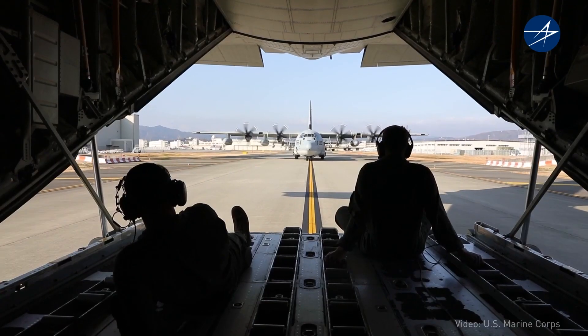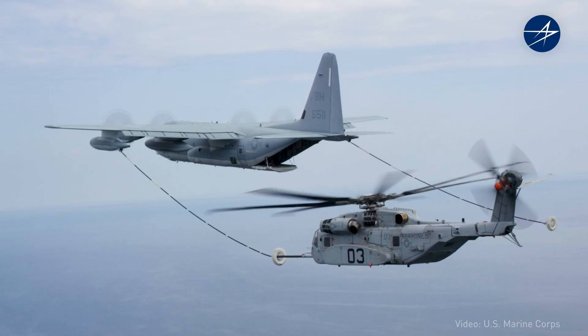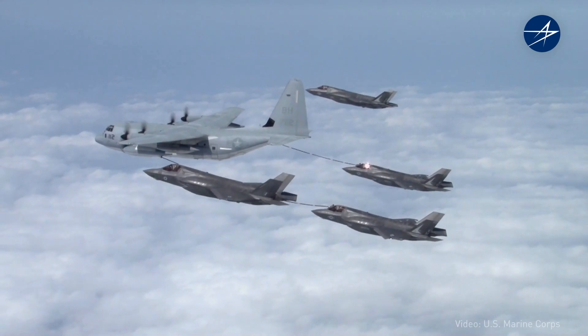In combat, we're transporting people and cargo. We've gotten the call over the radio — 'any tanker, any tanker, we need fuel.' At a moment's notice, we were able to string our hoses out and start refueling.